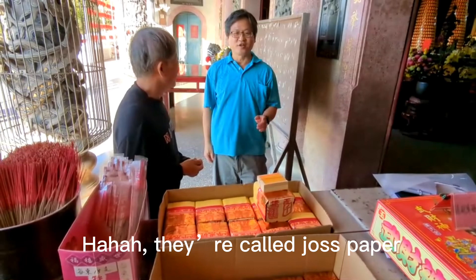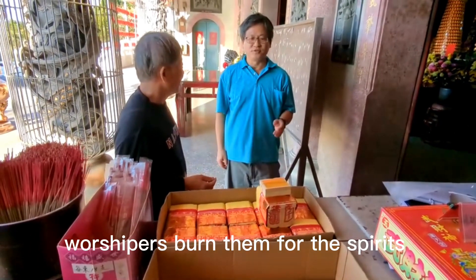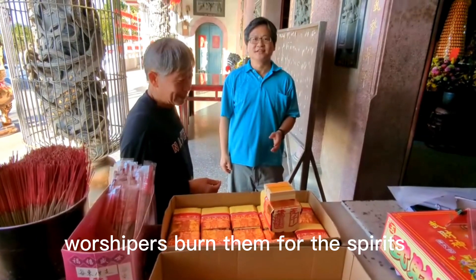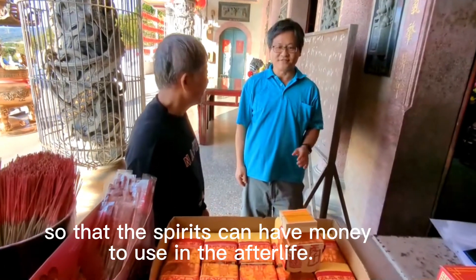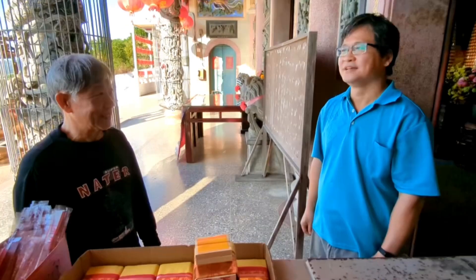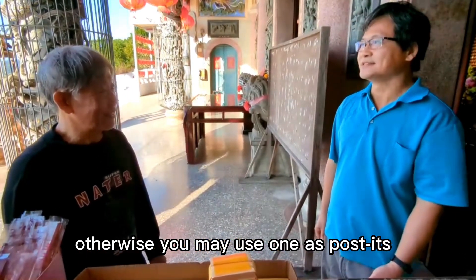They are called joss paper. Worshippers burn them for the spirits, so that the spirits can have money to use in the afterlife. You told me — otherwise you might use one as a post-it!